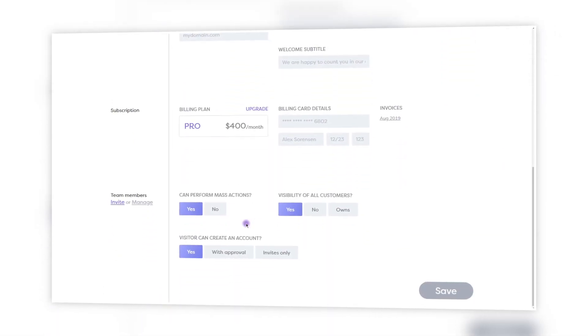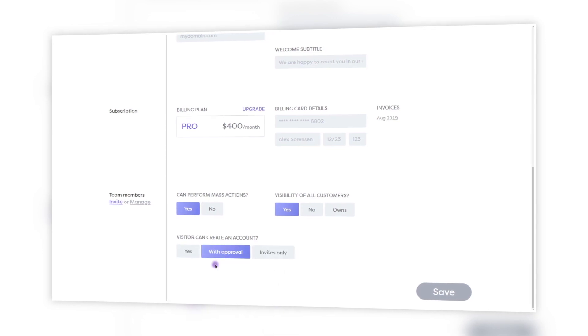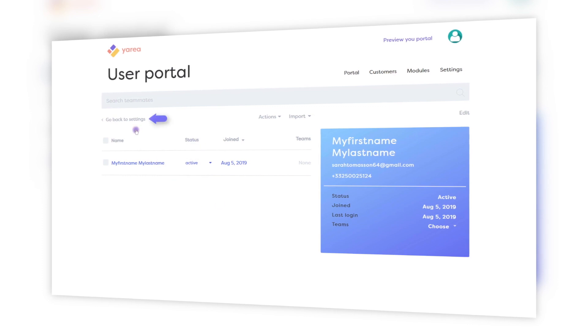The third step is quite straightforward. You will just invite your users — your team, your customers, your clients — and make them feel like at home. The bottom line is that setting up your own customer portal is really simple with Yaria and it's just a matter of a few minutes.